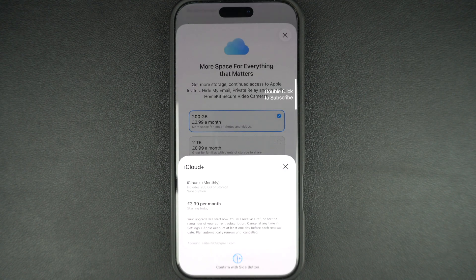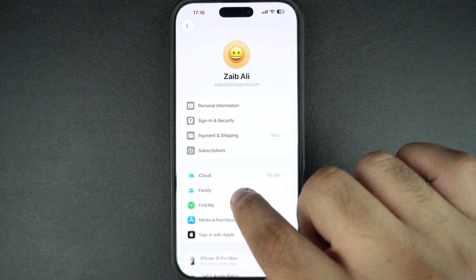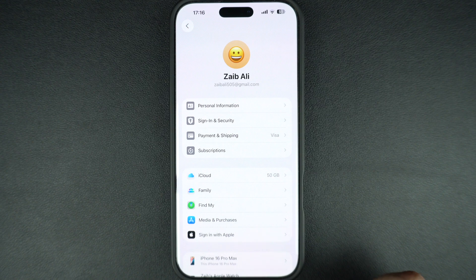The new plan is billed monthly and you can cancel or downgrade anytime you want. If you are on one of the larger plans like 200GB or 2TB, you can share iCloud storage with your family.